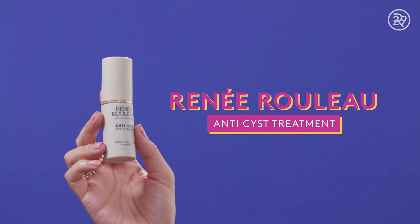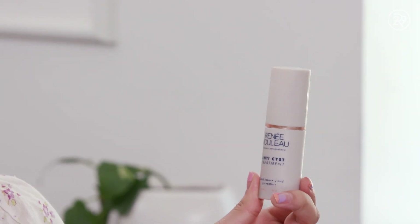The anti-cyst treatment — I love this one. It's a serum that specifically targets cyst-like breakouts, which are the types of breakouts that are under the skin. They hurt. I don't know how this thing works, but it does — it just cuts down the healing time of my cysts, basically.